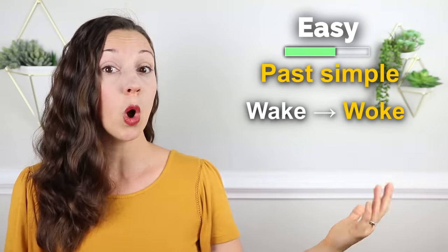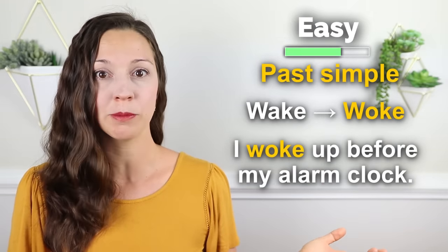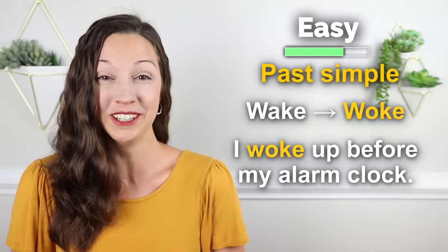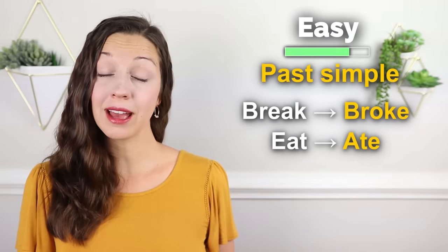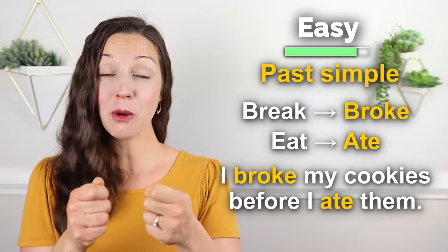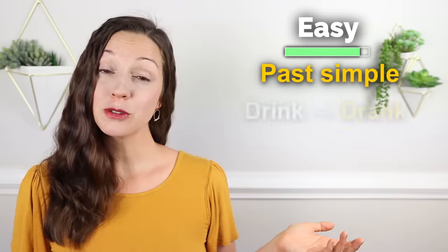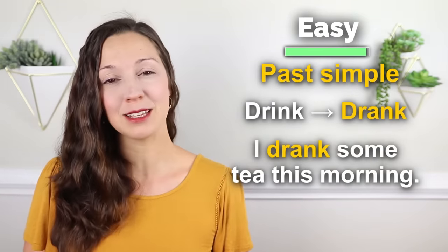Now, not every past simple verb ends in ED. There are some irregulars, and usually that means that the vowel changes. Let's take a look at a couple. Wake becomes woke — I woke up before my alarm clock. Break and eat become broke and ate — I broke my cookies before I ate them. Drink becomes drank — I drank some tea this morning.